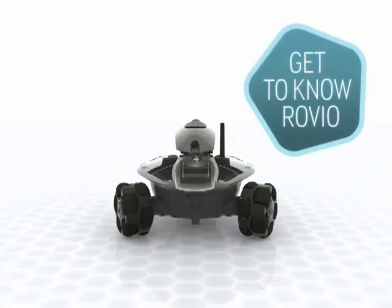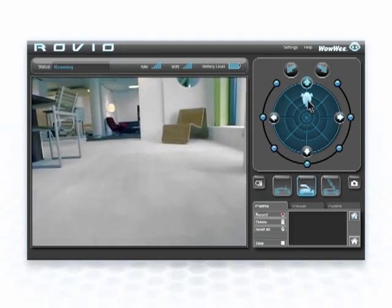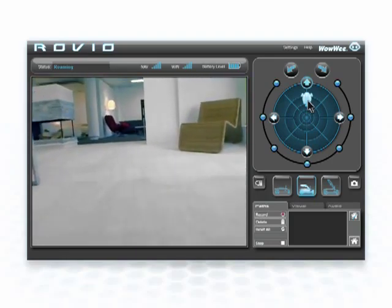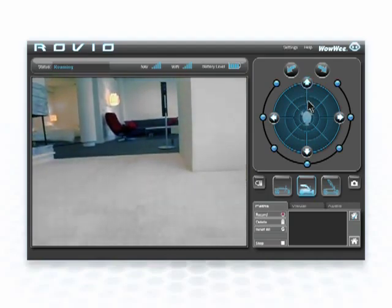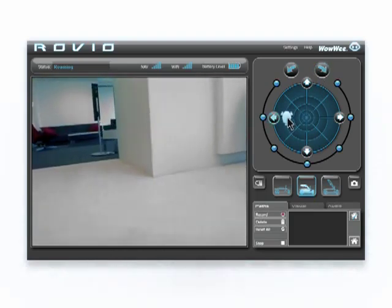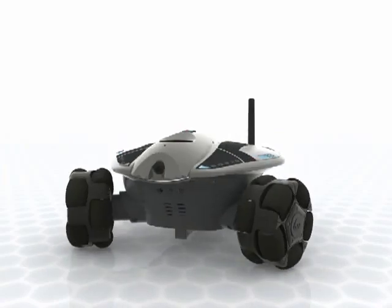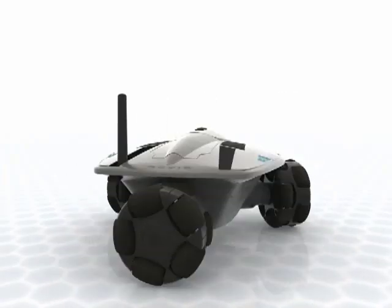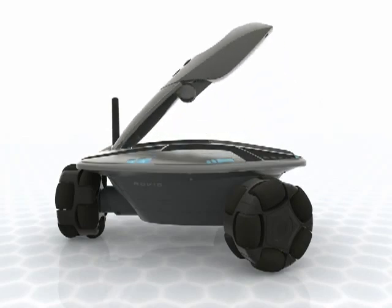Get to know Rovio. Once Rovio is connected to your Wi-Fi network, Rovio's online control interface lets you do it all. Explore the room, have a conversation, or just listen in, thanks to Rovio's high-quality streaming video and audio capabilities. Get the best possible view. Rovio's neck-mounted camera moves between three positions, from low to mid-way to a 40-degree tilt.